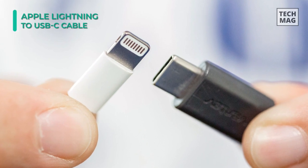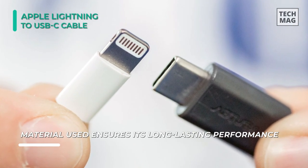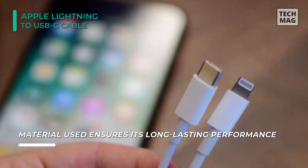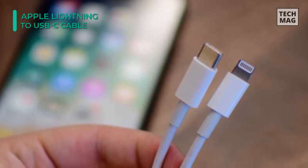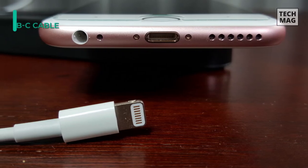The cable is designed to endure extreme conditions and the material used ensures its long-lasting performance. Showcasing an elegant appeal, the cable is your ready solution to instant charging and data sharing between your Apple devices. However, like all Apple products, this Lightning to USB-C cable has a simple design without any top attributes.